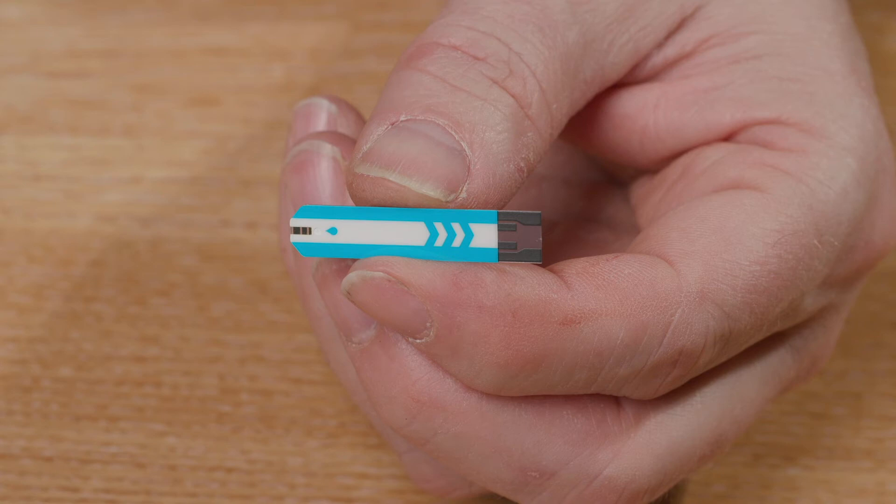Above the lines are arrows which show the direction the strip should go into the meter. At the other end of the strip you will see a blood droplet symbol, and this is the end of the strip you place blood onto.